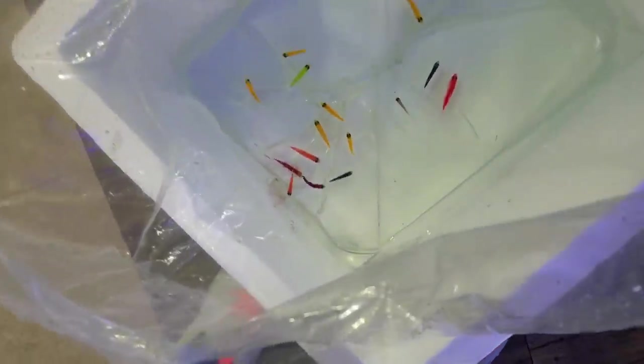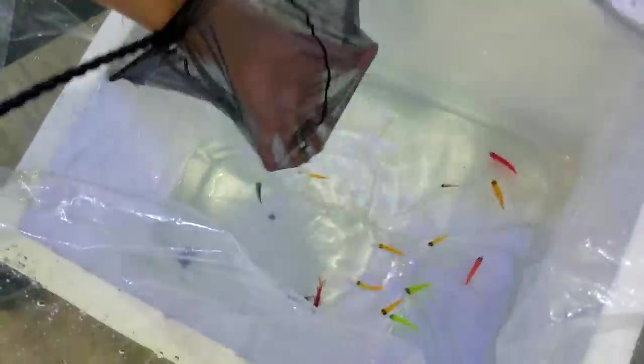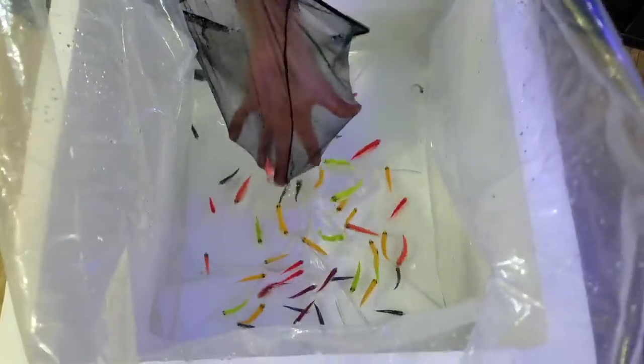Oh, we got a barb in there. That one's cool though. Let's keep that one — I don't know, maybe it's not a barb. What kind of fish is that? I'm gonna keep it. I wanna keep it because that's really cool. That looks amazing, dude. Thank you so much, Ashley. You're the best.